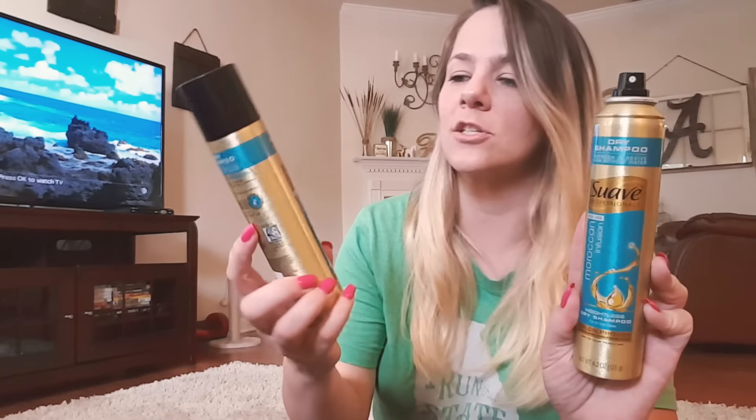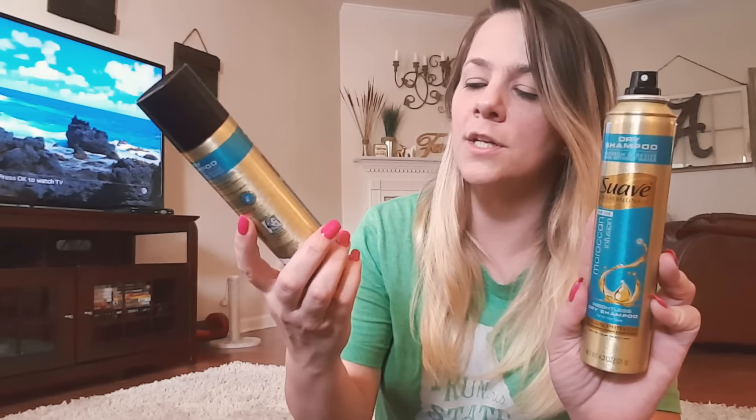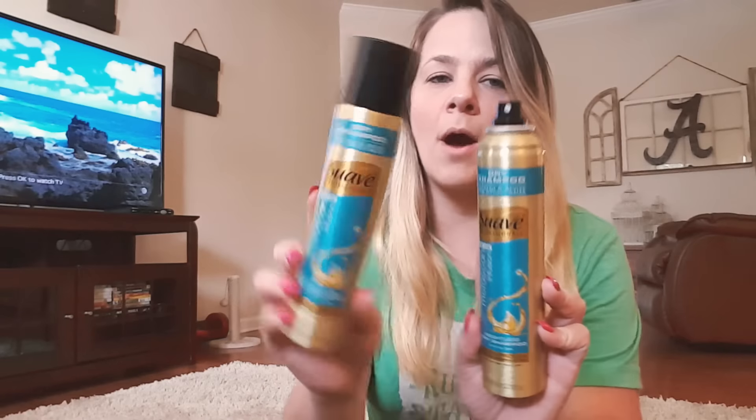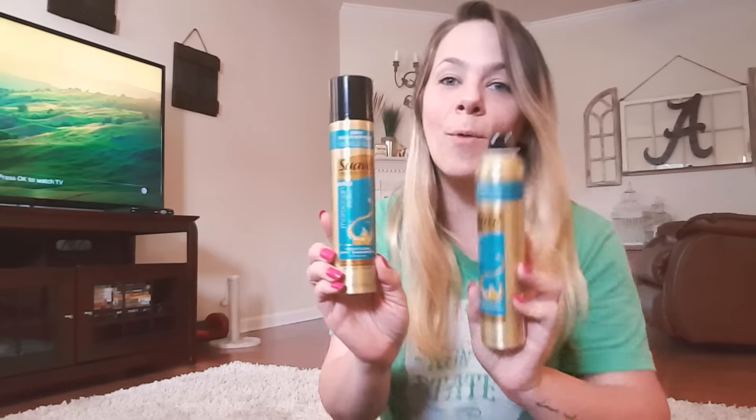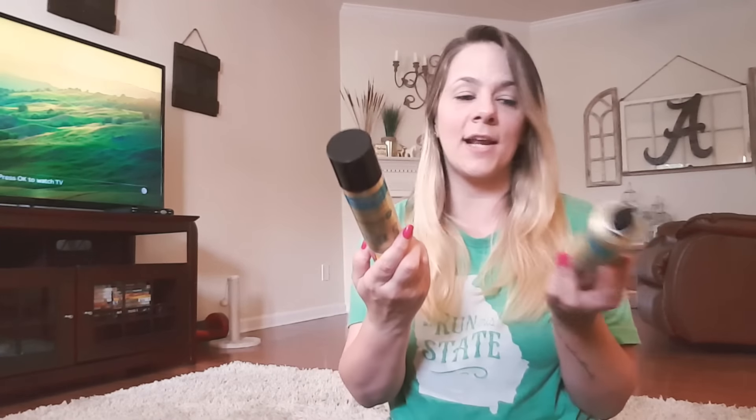I usually use the Batiste dry shampoo, which I showed on a previous Kroger clearance haul, but I found this Suave Moroccan Infusion dry shampoo. I got two bottles — one didn't have a cap — but they were on sale for $2.99 so I picked them up. I'm excited to try these and hope they work just as well as my usual brand.